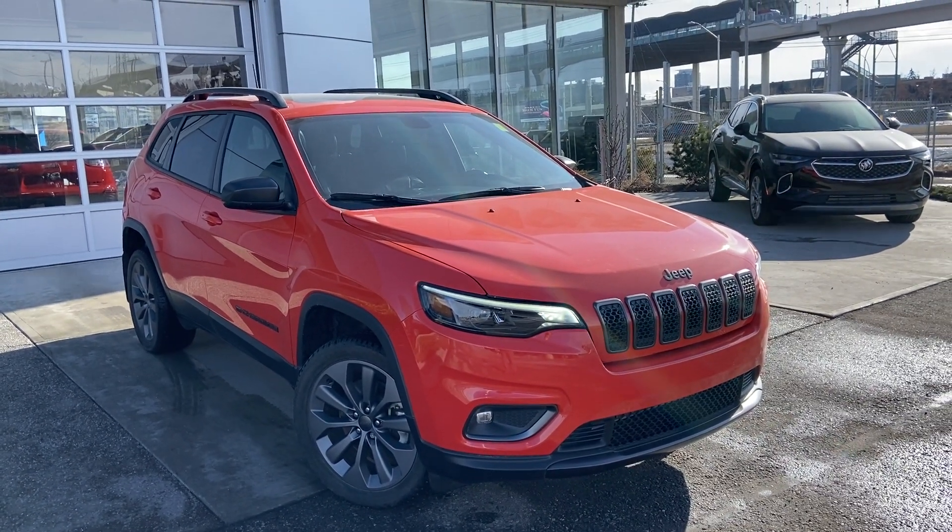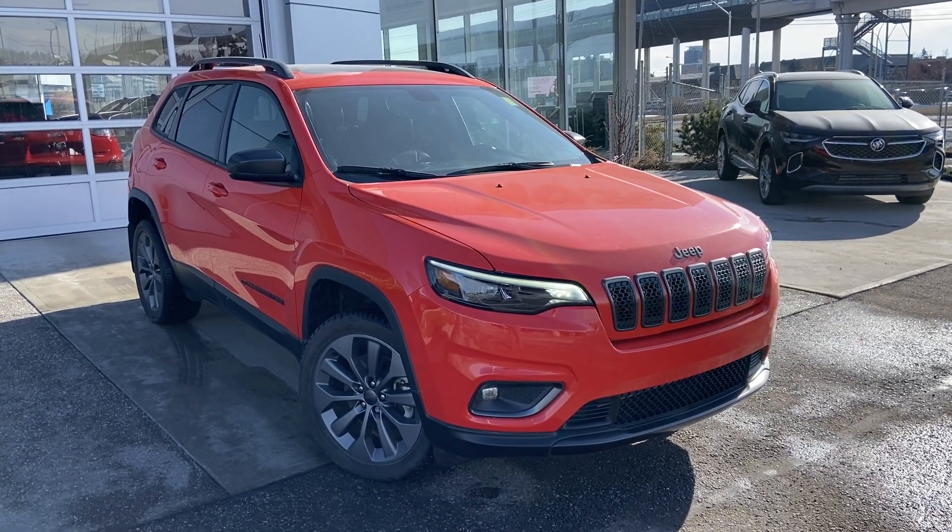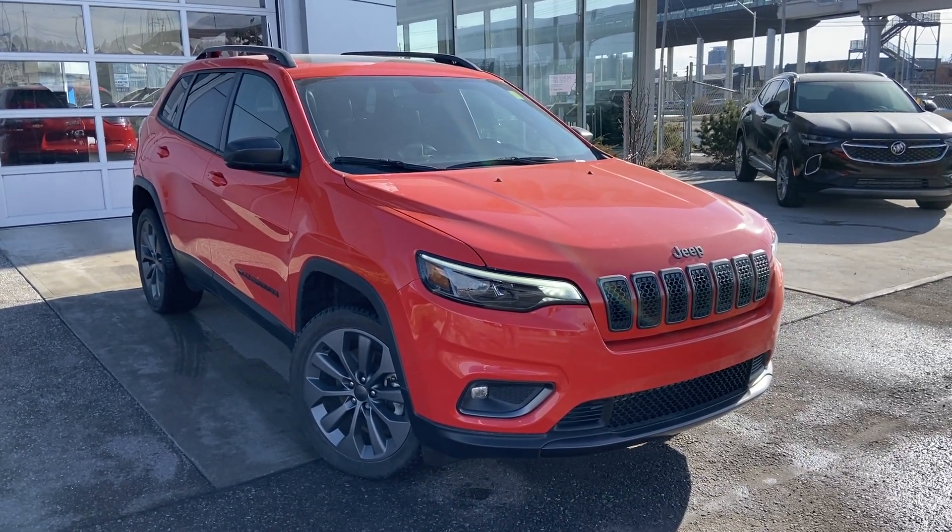Welcome to the 2021 Jeep Cherokee. The Cherokee is powered by a 3.2 V6 engine mated to a 9-speed automatic transmission.